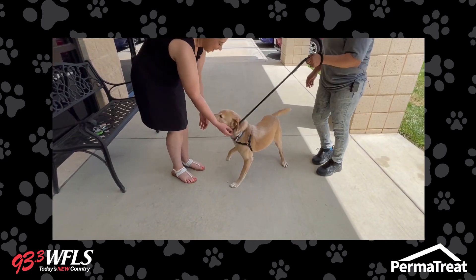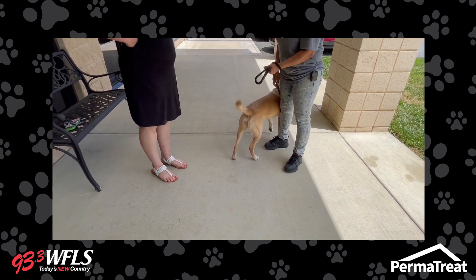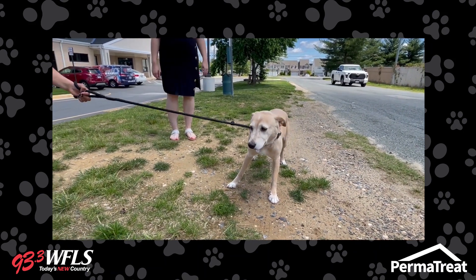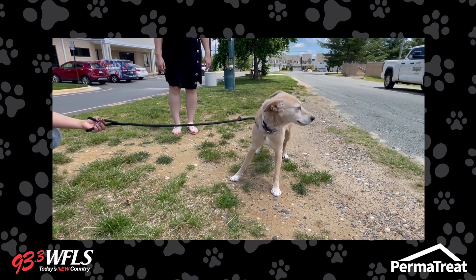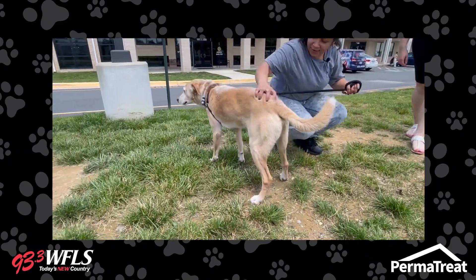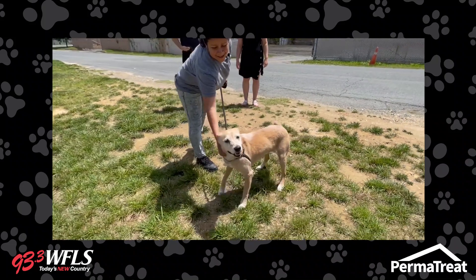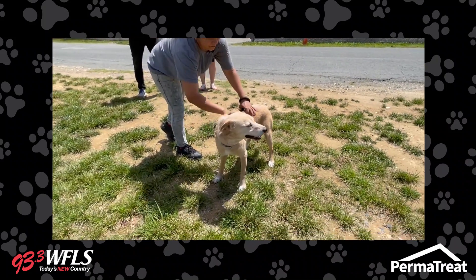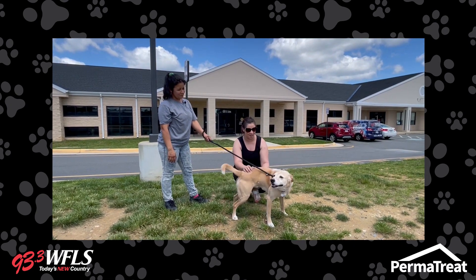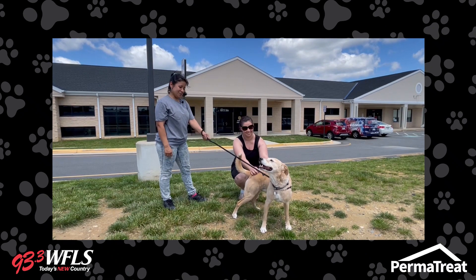Duke is ready to be picked up now. We definitely recommend checking our Facebook page and keeping an eye on the new and upcoming available dogs and the ones we have available now. Our adoption fee is $85. Just come prepared with everything you're going to need to take care of your new addition — it's a same-day process. Let's get Duke adopted! We're looking forward to it.